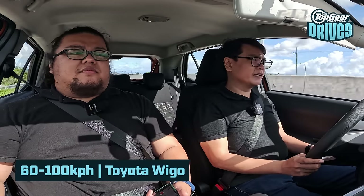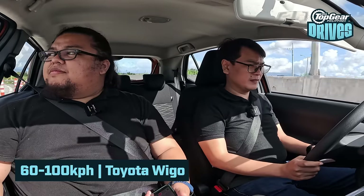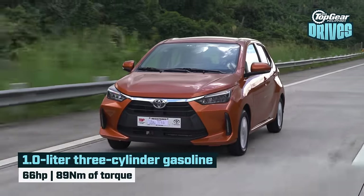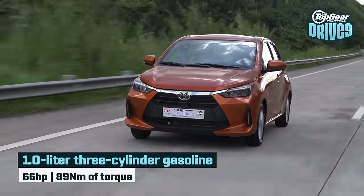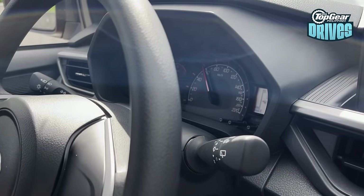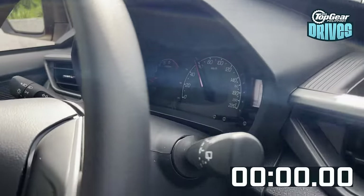Now I am back in my car, the Wigo, and we're gonna do the same test — 60 to 100 km/h — to judge how well this thing can actually pass with two passengers on board. There's a huge power deficit here. It's missing one cylinder and 200cc. So we're at 60 km/h and we're going to punch it from here.